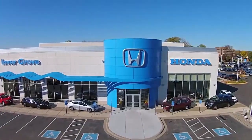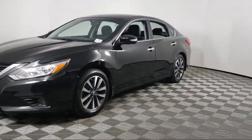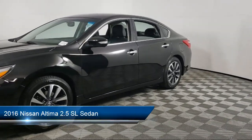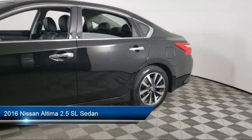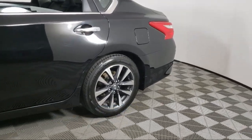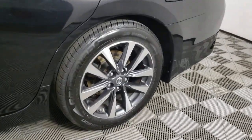Welcome to Invergrove Honda, and here's a look at another one of our great vehicles for sale. It comes equipped with AM/FM CD MP3 Bose Audio Systems, heated front seats, and Sirius XM Satellite Radio.